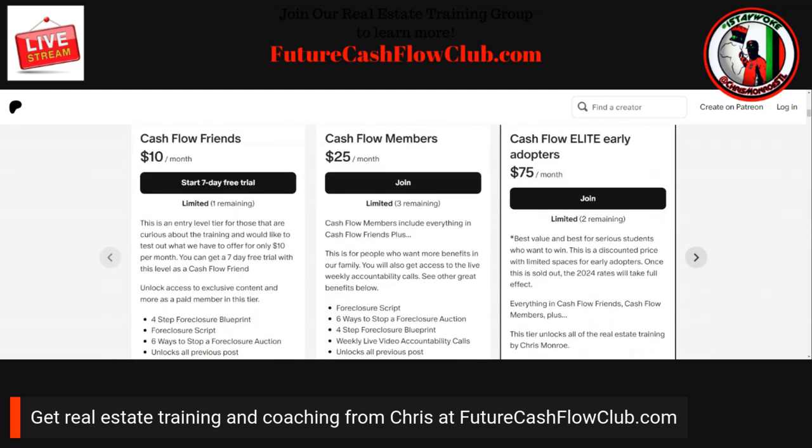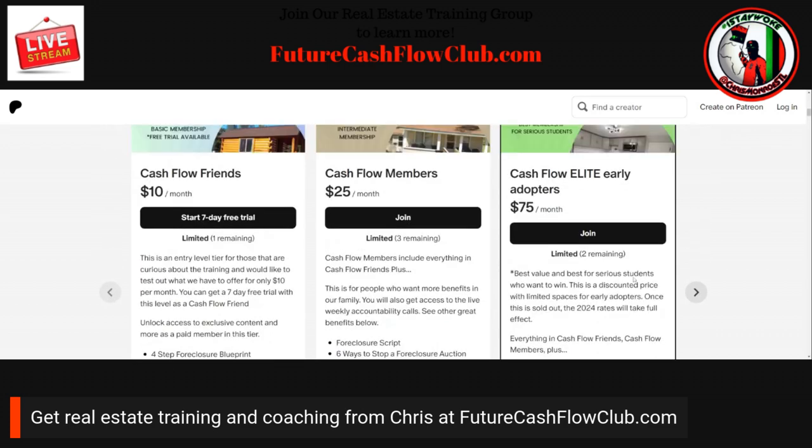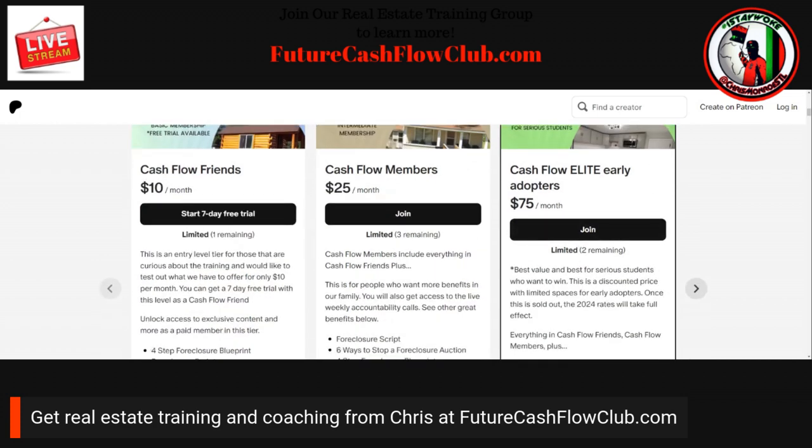With Cashflow Members you get everything that comes with Cashflow Friends, plus you get voting power on upcoming topics, early ticket access to live events — we are doing some live events coming up — live Q&A so you can actually get in on the weekly trainings, and you get added to the wait list for the Cashflow Elite upgrade.